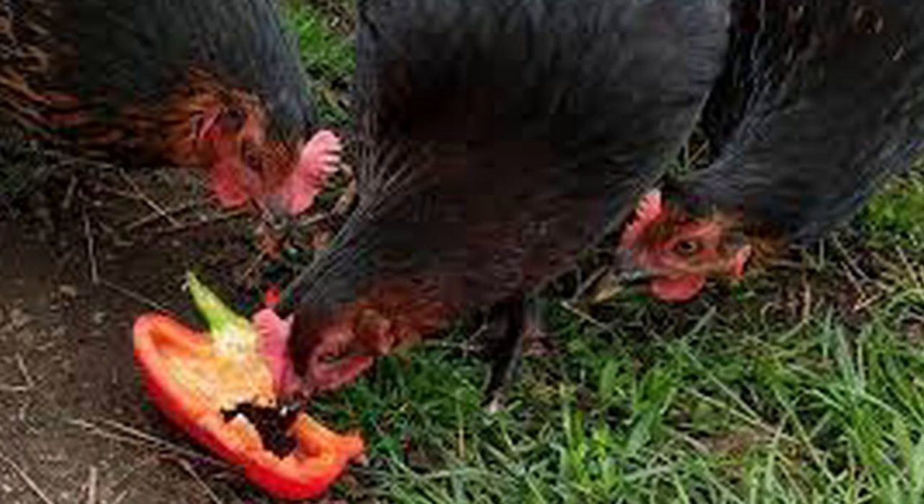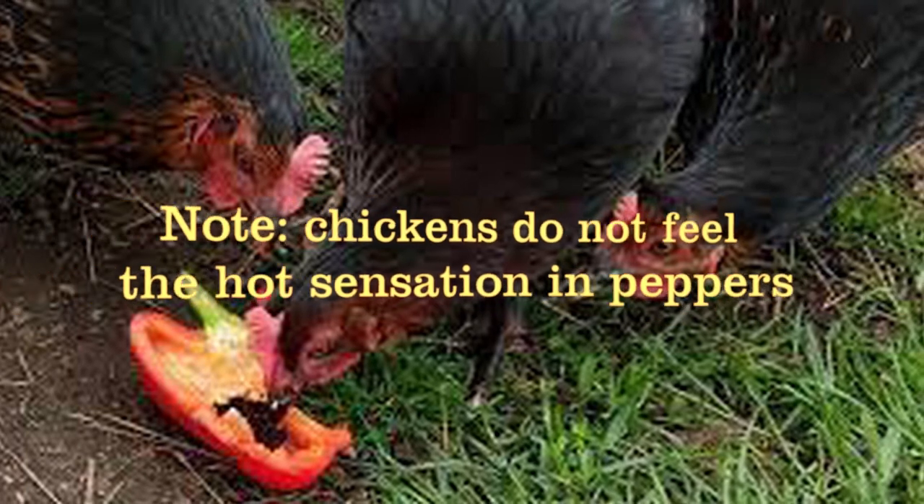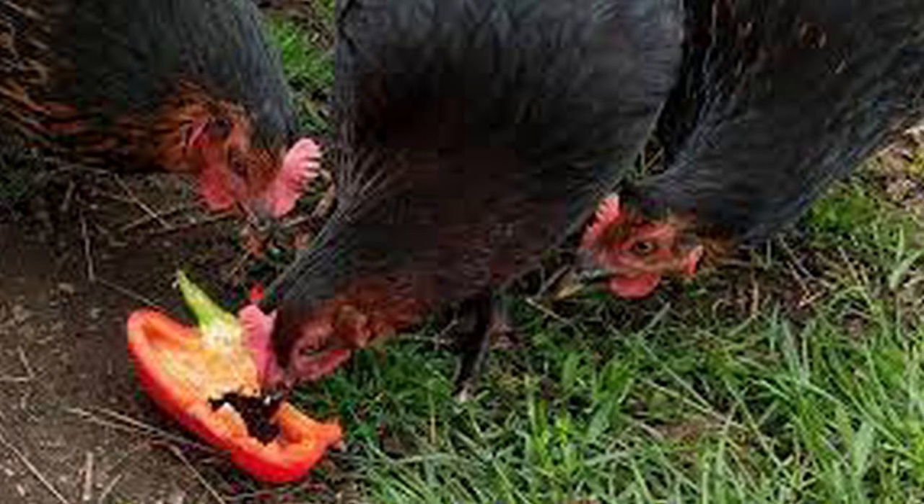You may ask: when can I start using chili pepper for my chicken? You can start at day old. Most of you might be concerned that the hotness of the chili pepper might prevent the chicken from feeding. However, from research, chickens lack the receptor to feel hotness from peppers or spices. They don't feel the heat of pepper because they lack the receptor, or they have low sensitivity to capsaicin, which is the active compound in pepper responsible for burning sensations. So you don't have to worry — the chicken will be comfortable because they don't feel it at all.